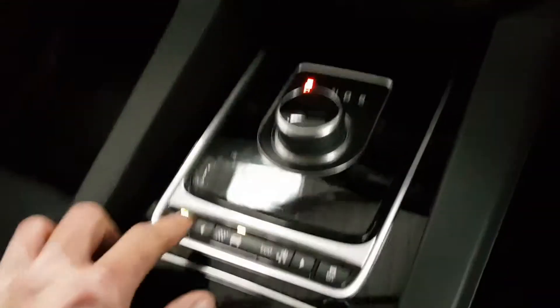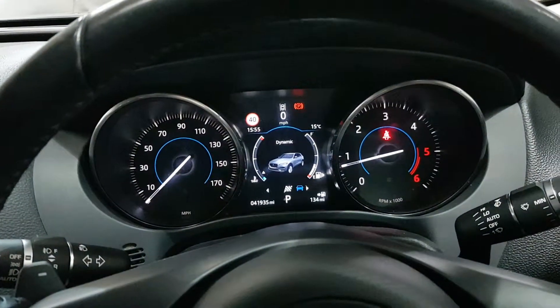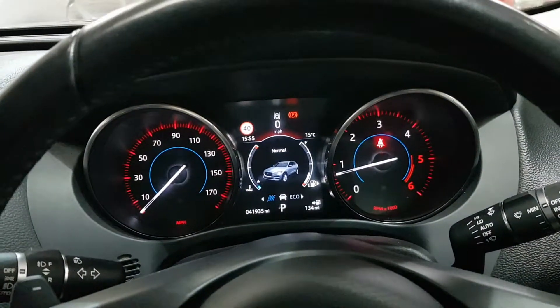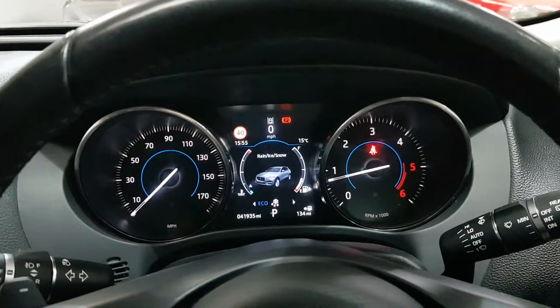And we've got various different drive modes: dynamic mode, normal, economical, and snow and ice mode.